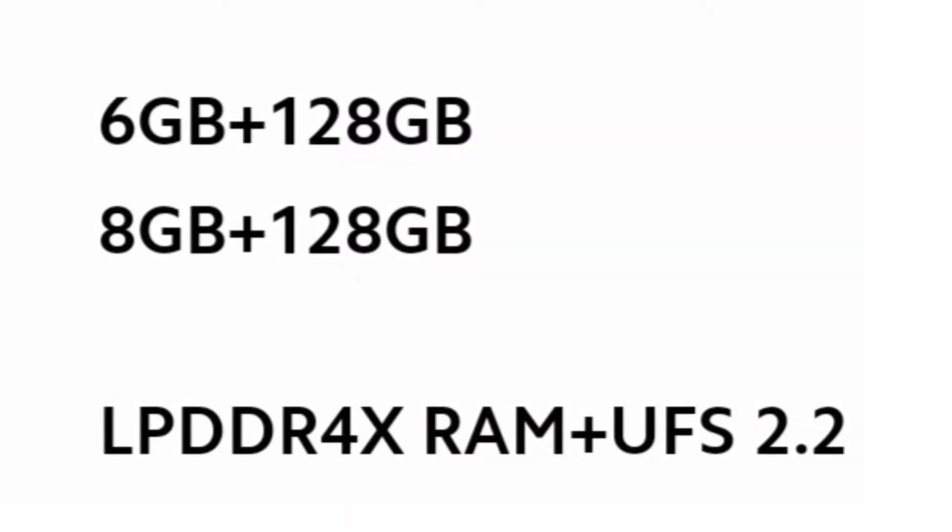The RAM capacity is the only thing that differs between variants. Both RAM variants have 128GB of internal storage, with RAM options of 6GB and 8GB. We can choose whichever suits our usage.